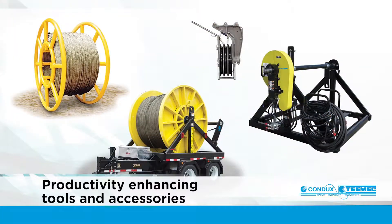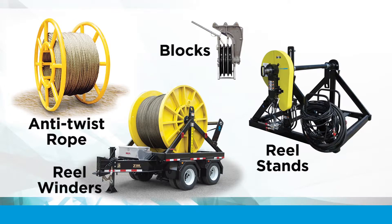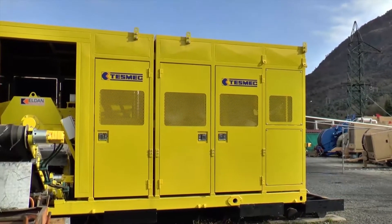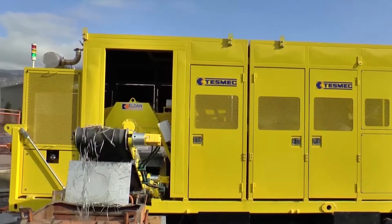A full line of productivity enhancing tools and accessories is also available including anti-twist rope, reel winders, reel stands, and more. Condux Tesmec continues to lead the way with product innovation, recently introducing an industry exclusive electric powered puller. And new for 2020, a completely self-contained reconductoring unit, the continuous line puller.